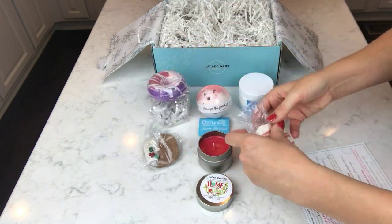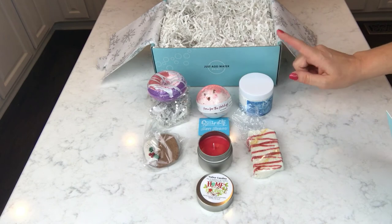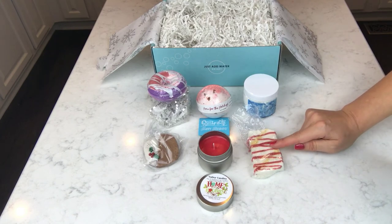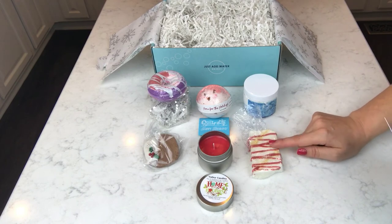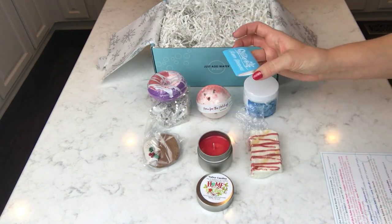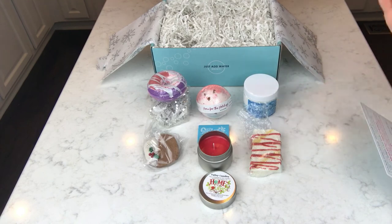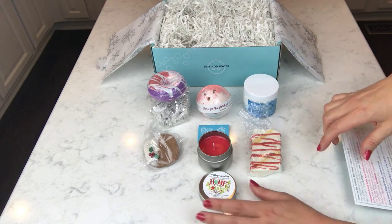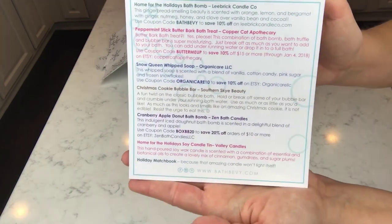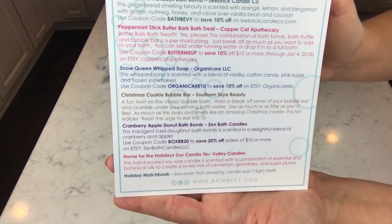That is a lot of stuff! So we have two bath bombs, a whipped soap, a candle, a bubble bar, and Butter Bark — which is like three different things in one. I've really never come across anything quite like it. And of course the matches brought back some memories for me. I'll have all of Bath Bevy's links listed below and I'll demo as many of these as I can. I'll also let you guys know about the candle and the whipped soap. I'll hold the coupon code card up for you.